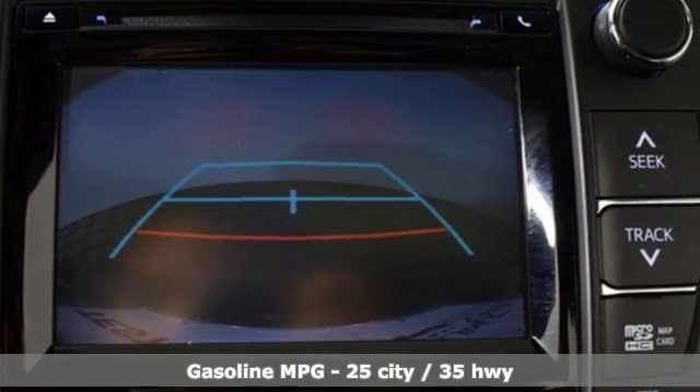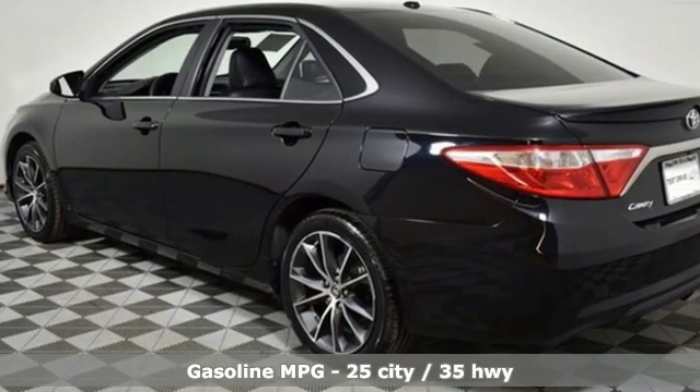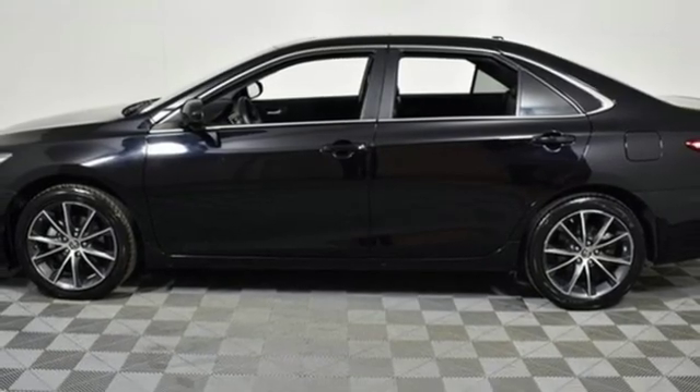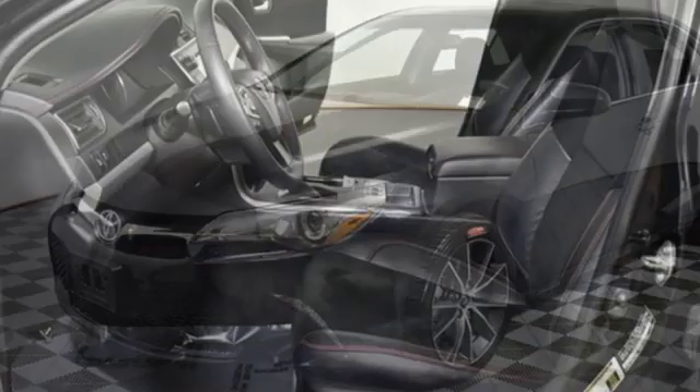Get ready for an impressive combination of features: streaming audio, wireless phone connectivity, dual zone climate control, power windows, front heated bucket seats, inline four-cylinder engine, aluminum wheels, gas pressurized shocks, and power heated mirrors.